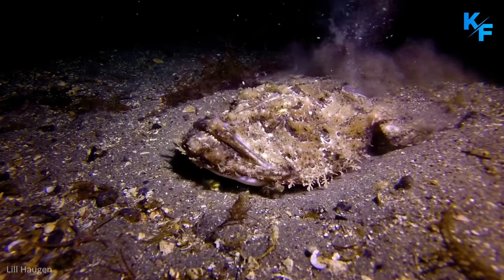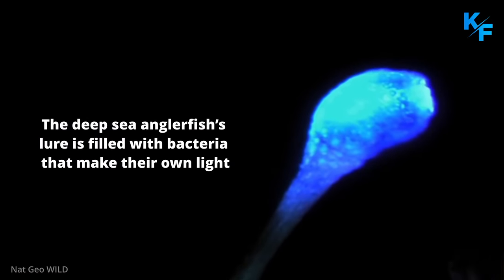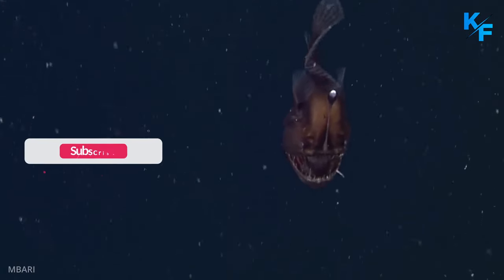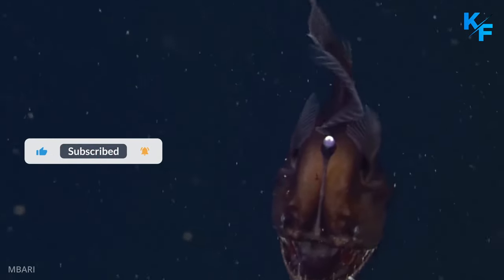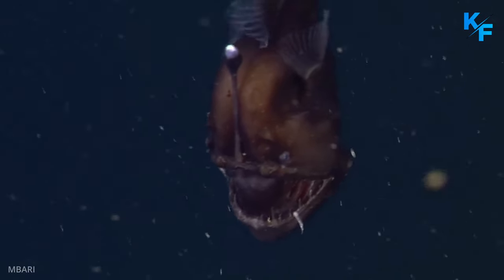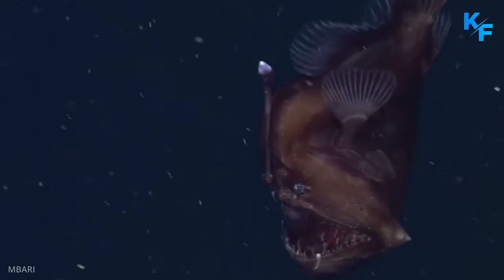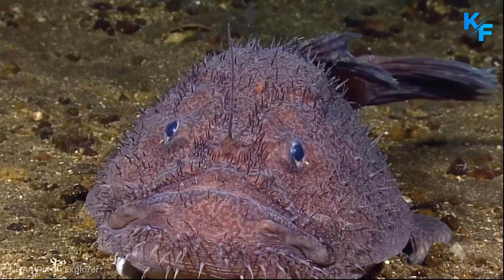The deep sea anglerfish's lure is filled with bacteria that make their own light. Using a muscular skin flap, a deep sea anglerfish can either hide or reveal its lighted lure. By pulsing the light and moving the lure back and forth, they successfully attract pelagic crustaceans, fishes, and other prey.